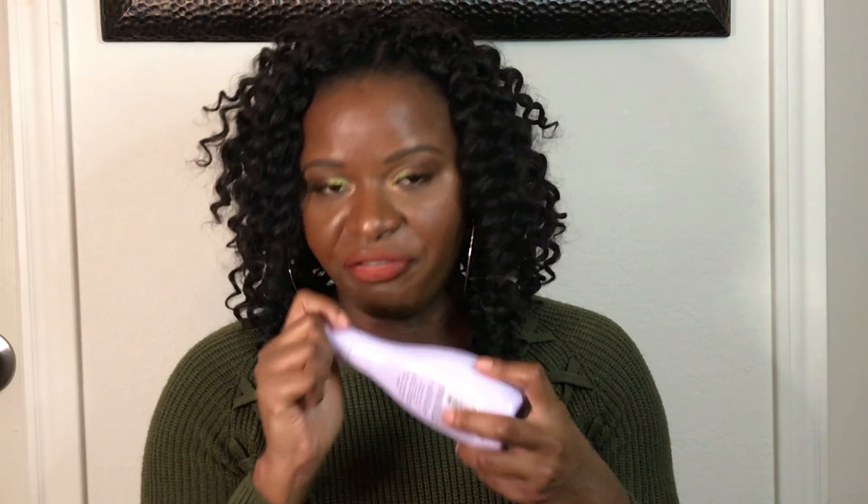My friend Misty bought this for me — it's the EOS Evolution of Smooth Delicate Petals Body Lotion. It claims to give you visibly softer, more beautiful skin, enriched with natural shea butter, vitamin E, avocado oil, and 24-hour moisture. For me it was a miss because I did not think it was very moisturizing at all. The scent is pleasant, but it almost felt like I hadn't applied anything to my body. I used the whole thing since it wasn't irritating, but it did not work out for me.